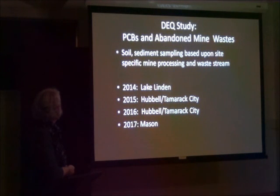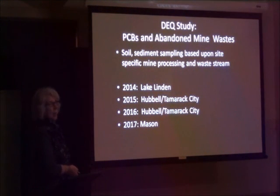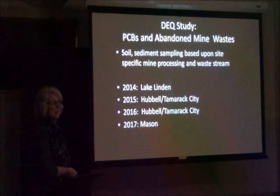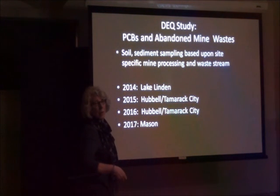Soil and sediment sampling is what this is based on. It's done every summer, started in 2014 in Calumet, Lake Linden, with CNH in the Lake Linden area, then moved in 2015 to Hubbell, Tamarack City. That's when they began to really see that the smelter yard and the Hubbell processing center was really the core waste site, and so they zeroed in on that.